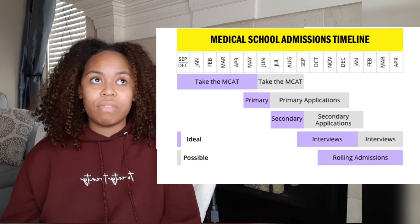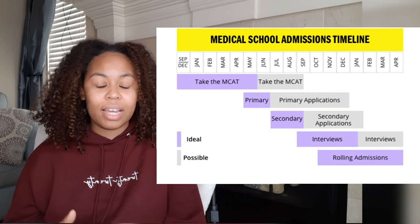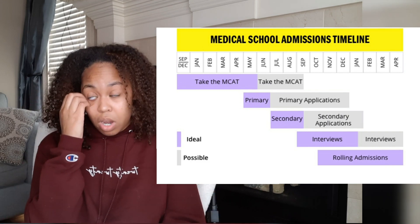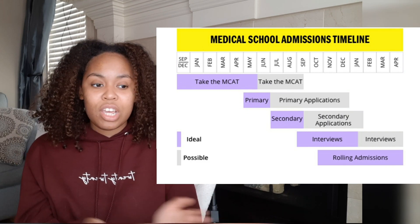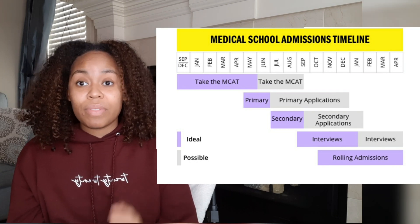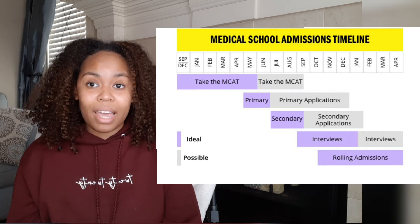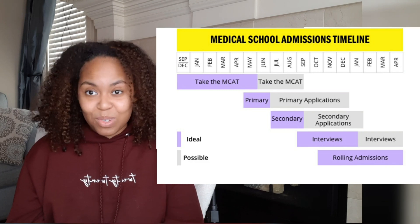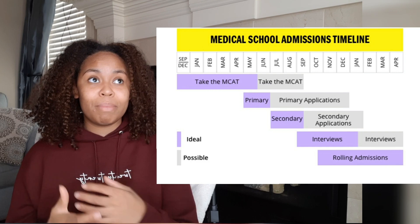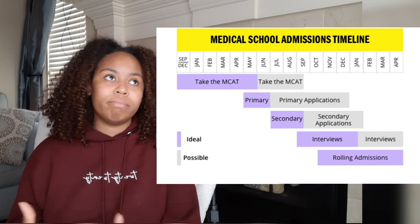I took the MCAT at the end of July. With COVID, there was a shorter turnaround time — I got my score back within about two weeks — but typically it takes about a month or more. You definitely want to factor that into your timeline because you cannot submit a complete application until you have that score. This year was also different because some schools had preliminary acceptance policies without MCATs, assuming you'd send a good score in. I'm not sure how long those provisions will last — it depends on how the pandemic continues to develop.